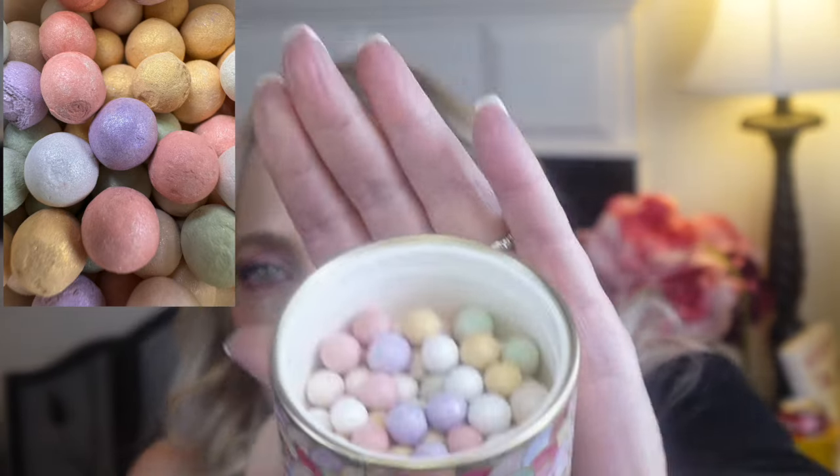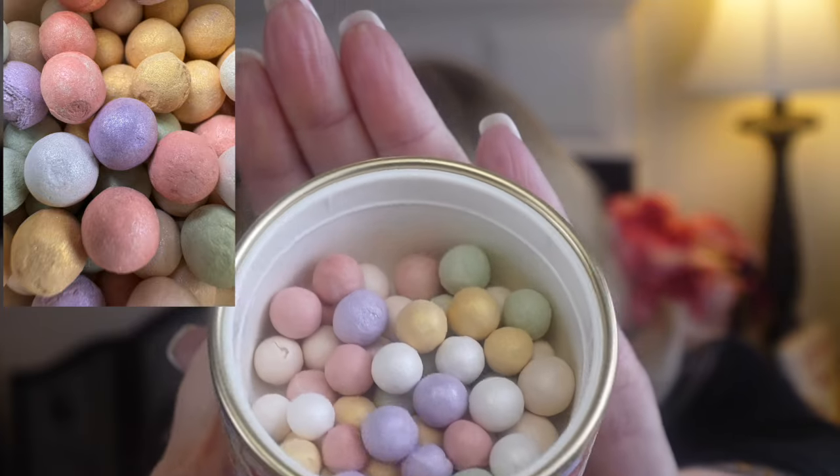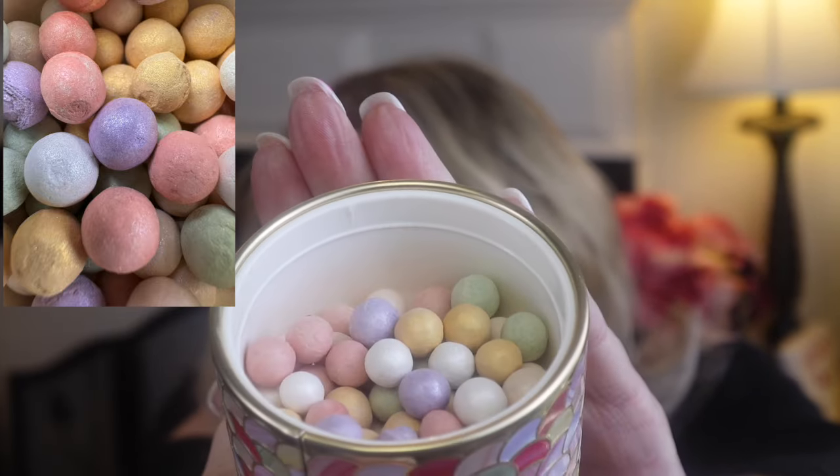The second one is a cool tone rose — this is what those cool tone pearls look like. All of those little pearls are the powder, and like they said, the mother of pearl — if you've ever seen a shell, it has so many beautiful colors in it.